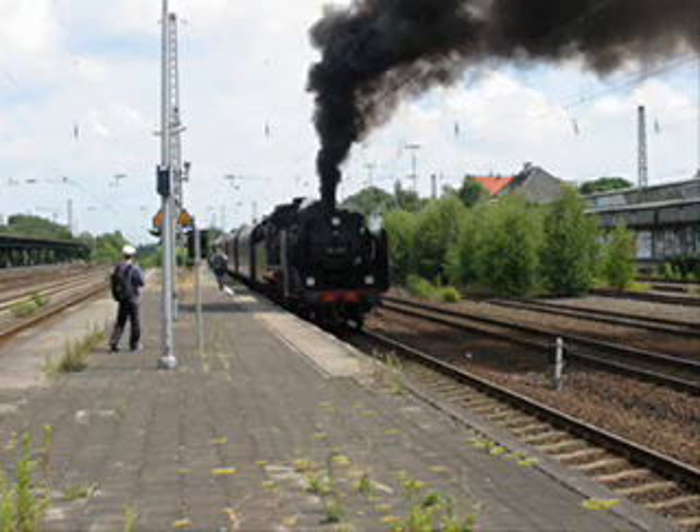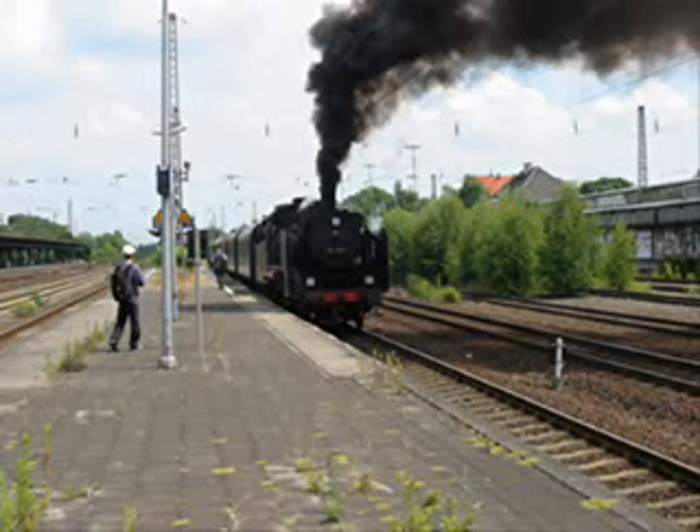Nach der Bremsprobe ein kurzer Pfiff: Bitte einsteigen, der Zug fährt ab. Die Dampflok zieht ihren Zug scheinbar mühelos nach Wanne-Eickel und von dort aus weiter nach Gelsenkirchen.